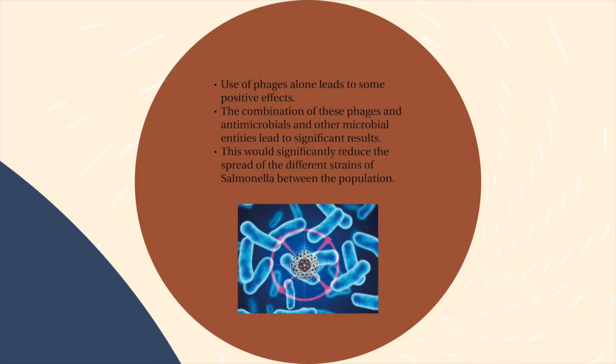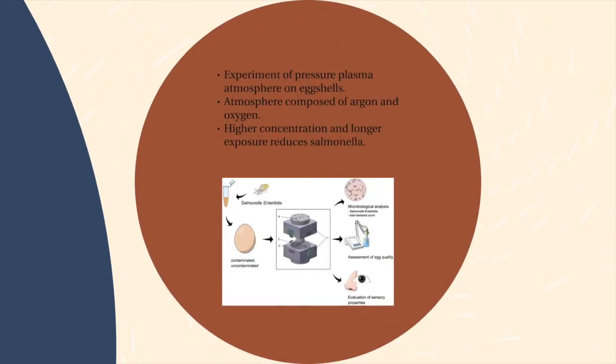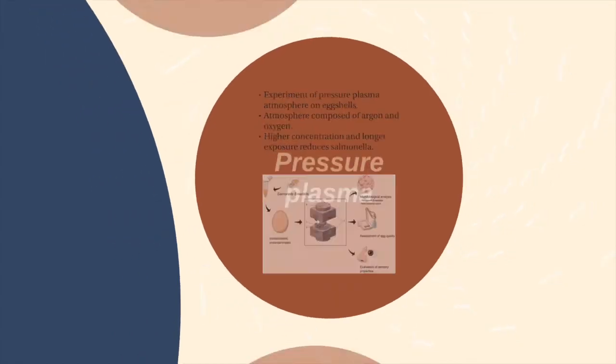This will significantly reduce the spread of different strains of salmonella. In research published in 2017, the possibility of prevention of salmonella on eggshells was determined. The use of atmospheric pressure plasma showed effectiveness in inactivating salmonella. Eggshells were exposed under different exposure times, with a gas mixture of argon and oxygen at 1,000 CFU per centimeter squared inoculation. The results showed a significant impact on salmonella reduction, and as exposure time extended, the effectiveness of salmonella reduction increased.